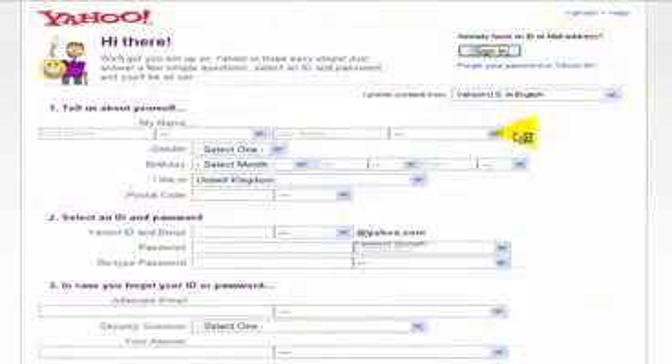Or as I said, you can sign in using your Yahoo ID, which we're going to put in here now, just to show you inside the site.